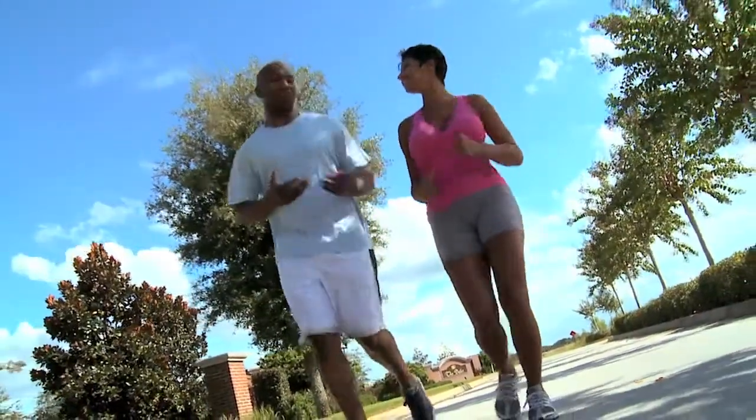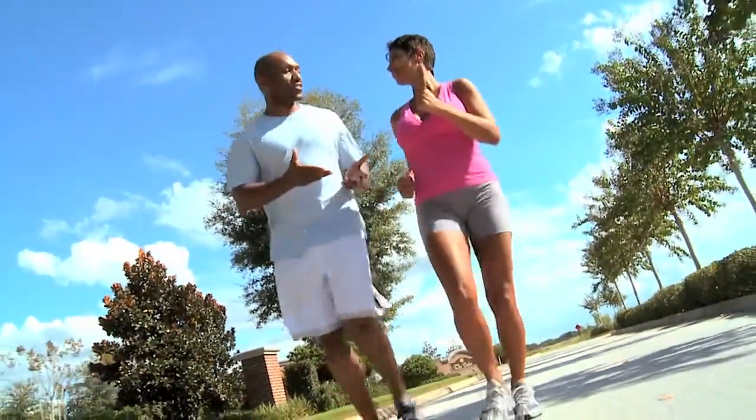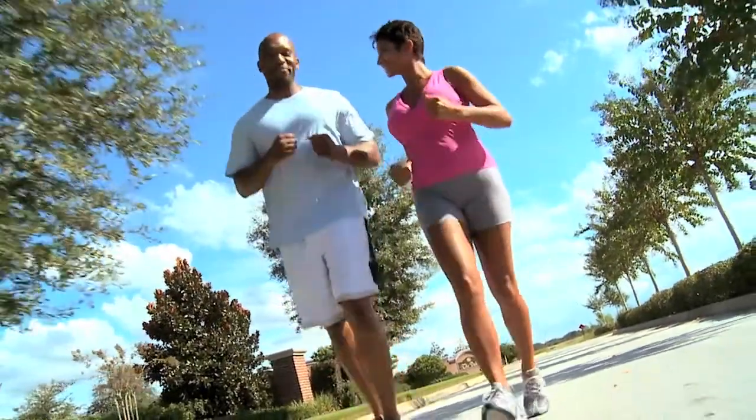Bioidentical means they are all natural. The hormones used — estrogen and testosterone — have the same exact chemical structure as the hormones your body makes. In other words, your body can't tell the difference between what it makes itself and the hormones we place into the body. Millions of people have found relief from symptoms of hormonal imbalance with bioidentical hormone pellet therapy.